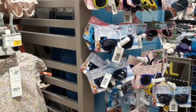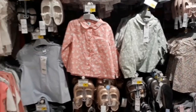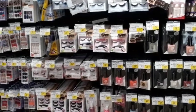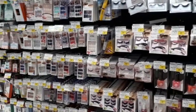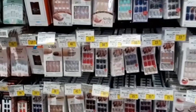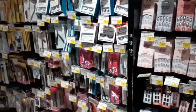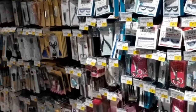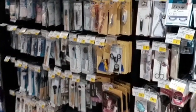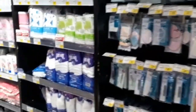Bunches and bunches. This is the makeup section — all brands. Use all the brands — eyelashes, artificial nails. Different types of makeup brushes and wipes.